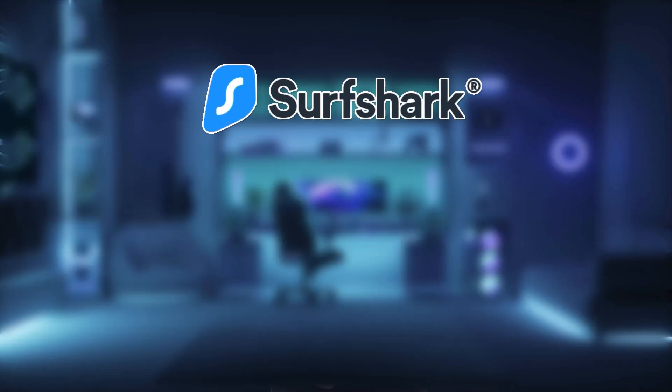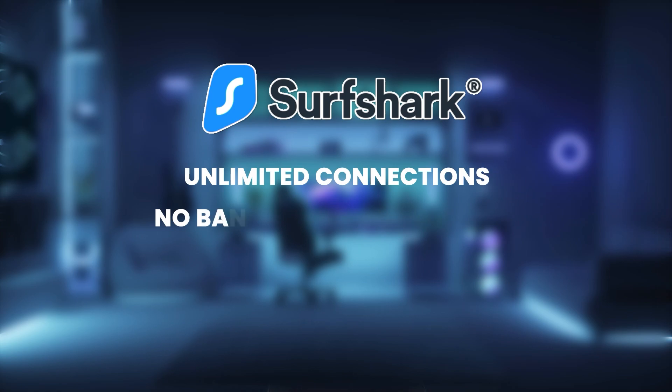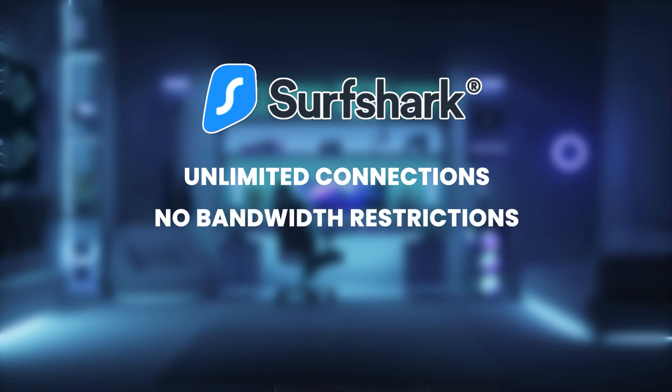If you like high-quality videos, you'll probably want to upgrade to a paid VPN. Our recommendation is Surfshark, which offers unlimited connections, no bandwidth restrictions, and the ability to be installed on all major platforms — meaning you can watch Netflix without limits. For other reviews and guides on premium VPNs, hit that subscribe button and the little bell icon to get notifications.